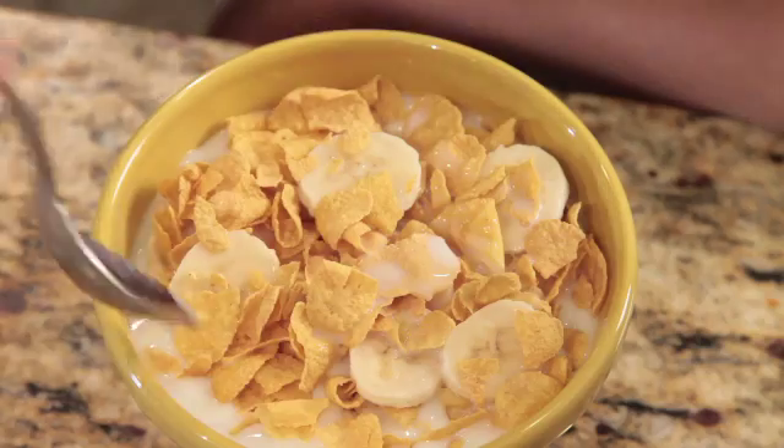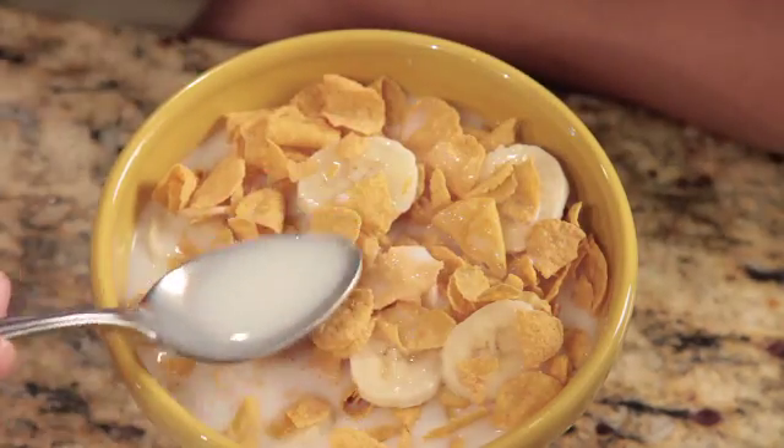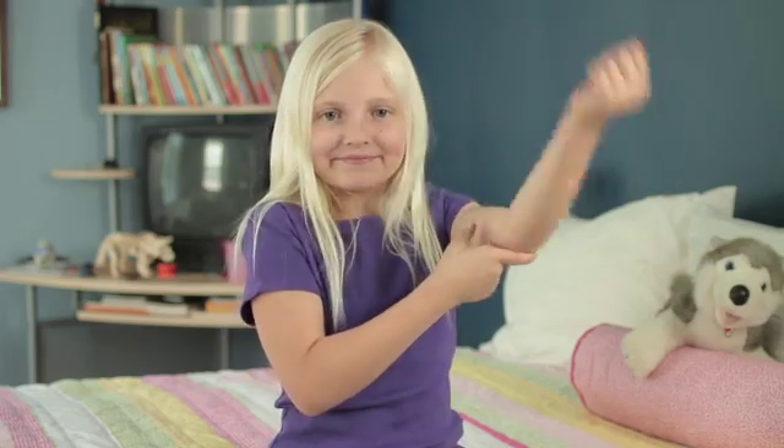Spoon. Spoon. You eat cereal with a spoon. Elbow. Elbow. We bend our arms at our elbows.